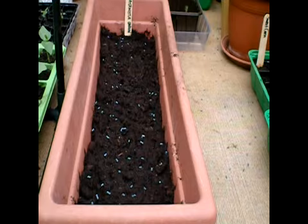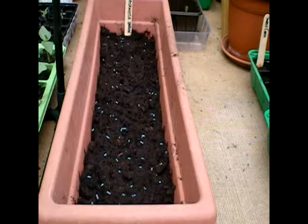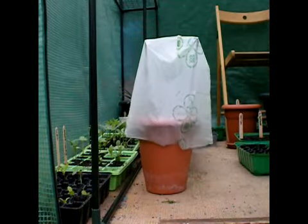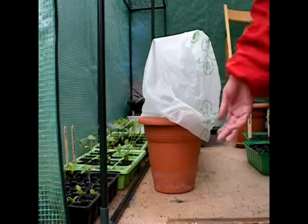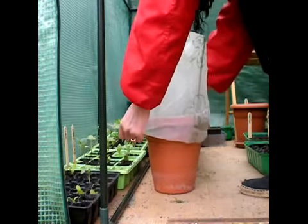If everything goes correctly, we will have onions all the time, which is very exciting. I'm also going to try to grow stevia this year. You put four sticks in a pot and we just put a bag over it, which will give it a little more heat inside the greenhouse.